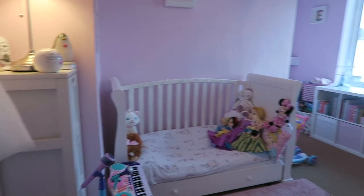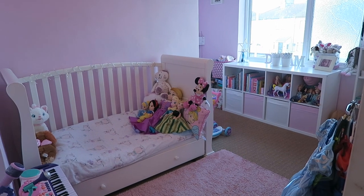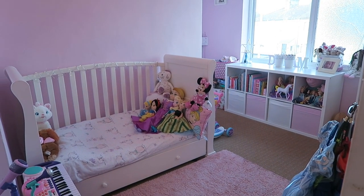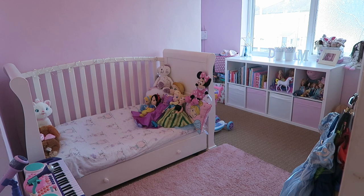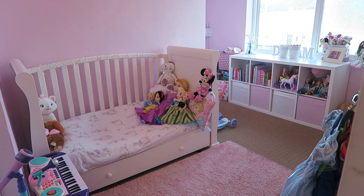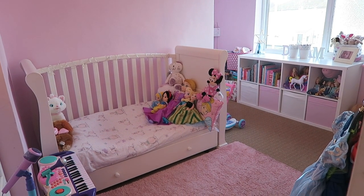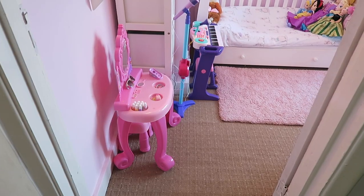Hi everyone, so today I'm going to be filming Ellie's room tour and this is all going to be changed in a few weeks time. So I thought before we change it all, some people would like to see how it is now and how we store all our toys. So yeah, I'll show you a few things that we're going to change and I hope you enjoy the video.